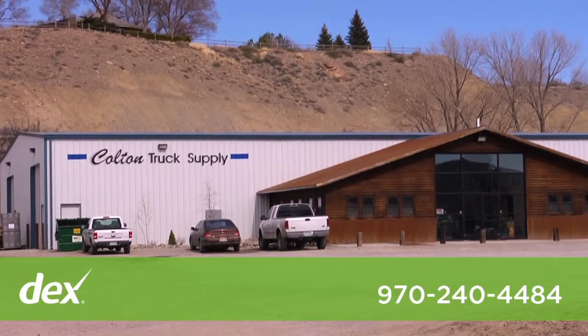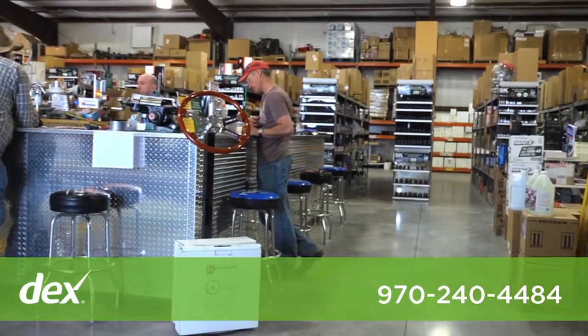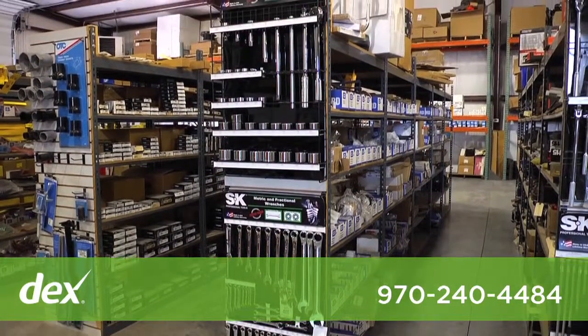Colton Truck Supply was founded in 1976, and in June 2006 we began servicing the Western Slope of Montrose, Colorado. We are a bumper-to-bumper showroom warehouse. We stock a complete inventory of medium and heavy-duty truck parts, accessories, tools, and shop equipment.